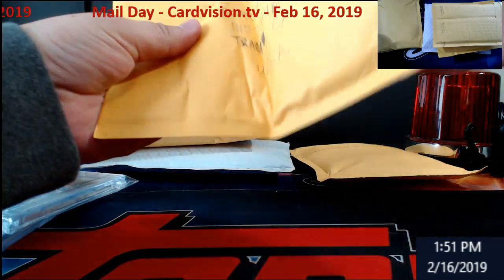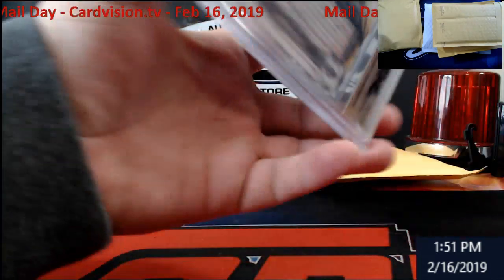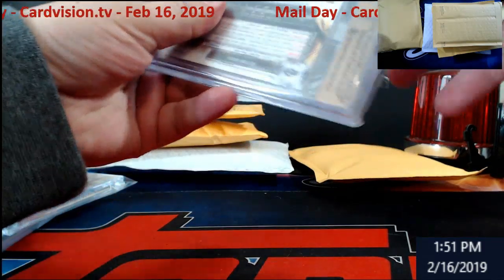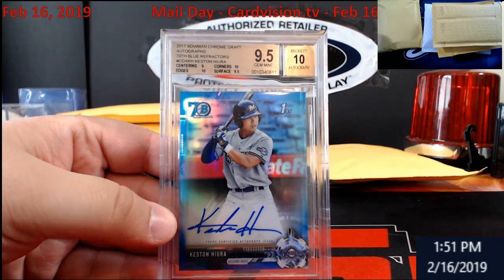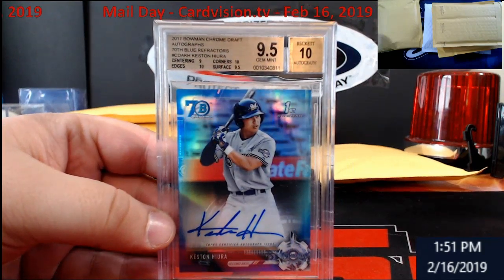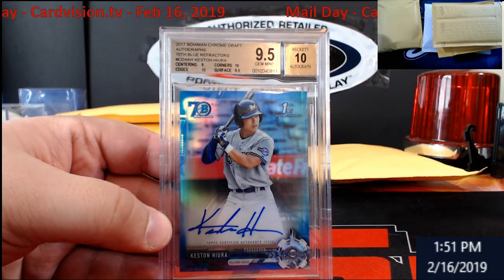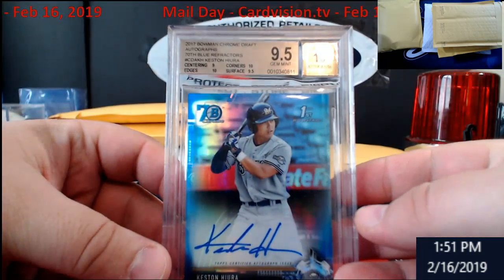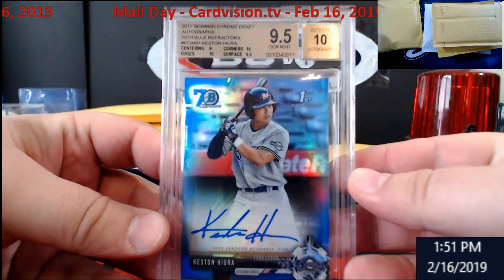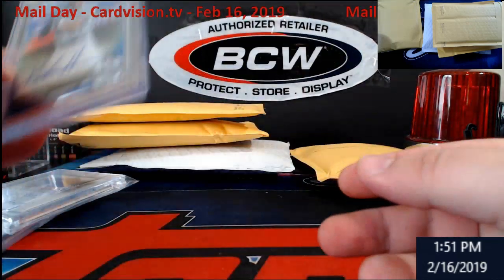Looks like it's graded. This is a 9.5/10 Hyura — this boy's supposed to be getting hot. This is Bowman Draft, it is the 70th blue refractor auto, numbered out of 70. This goes for around 400 bones, guys. Not bad on grades at all.